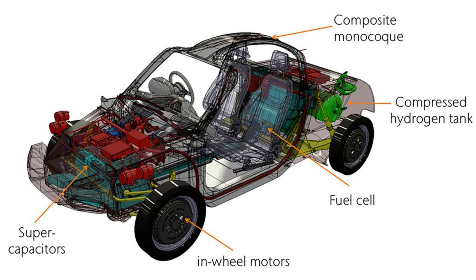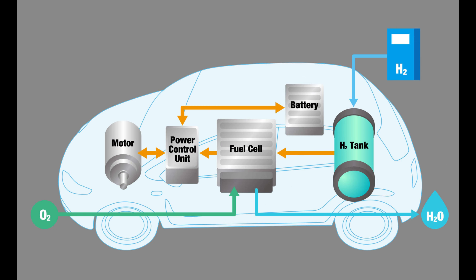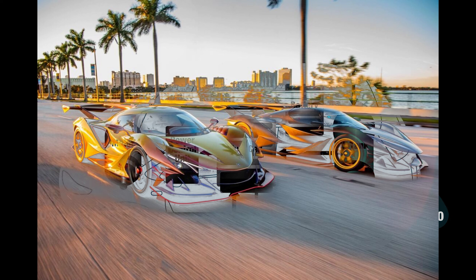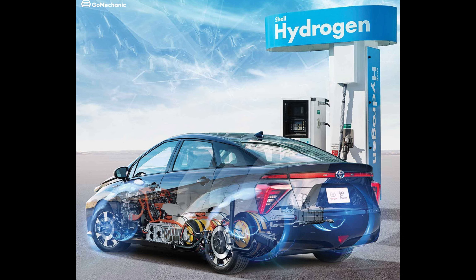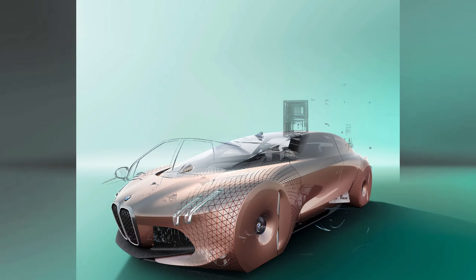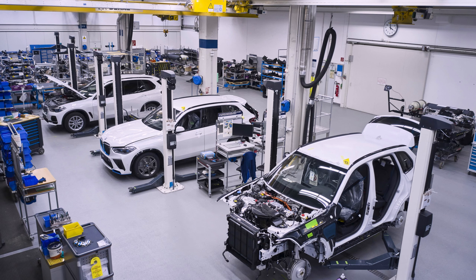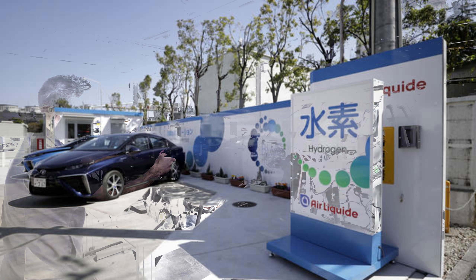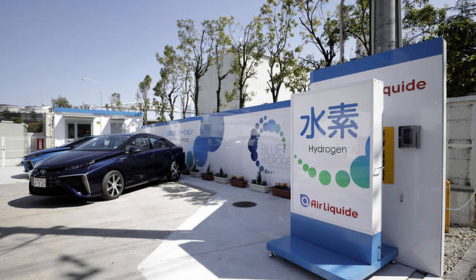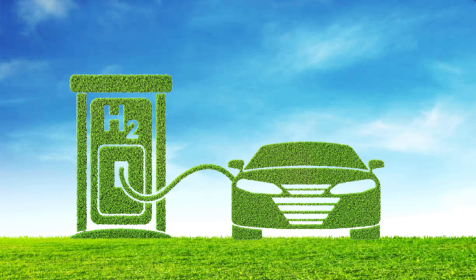Expanding the hydrogen refueling infrastructure demonstrates a commitment to supporting hydrogen-powered vehicles, instilling confidence among potential buyers and industry stakeholders and signaling a long-term commitment to the technology, encouraging further investment and market growth. Infrastructure development is also crucial for the adoption of hydrogen-powered vehicles in fleet operations. Government agencies, public transportation services, delivery companies and other fleet operators require reliable refueling infrastructure to transition their fleets to hydrogen, with investment in infrastructure supporting operators in making the switch and contributing to sustainability goals.